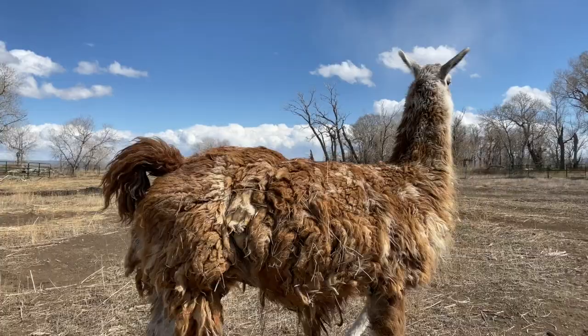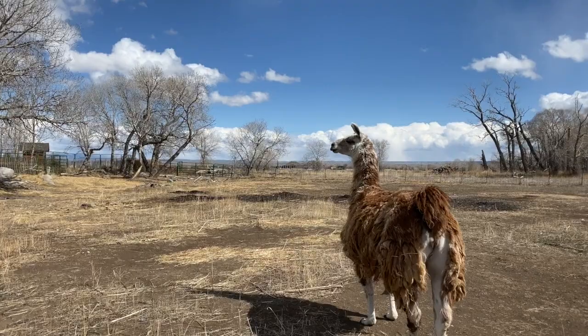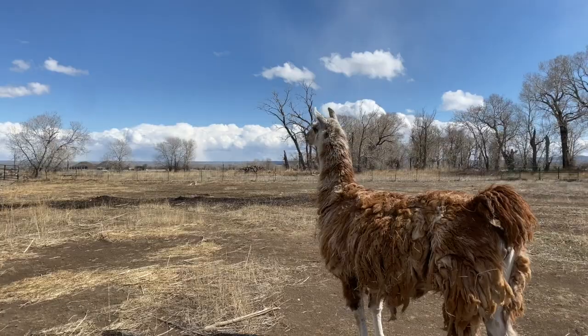They also have that thick fur, and as you can see, they really can stay warm here in Wyoming in the winter. Now their feet are interesting because they have pads that they walk on and two large toenails. Those toenails almost look like claws, and they use them to defend themselves from predators in the wild. They'll kick with those large toenails.